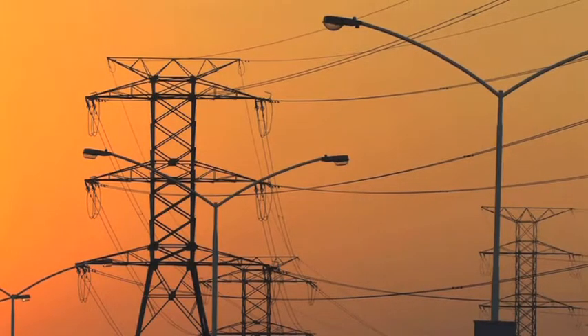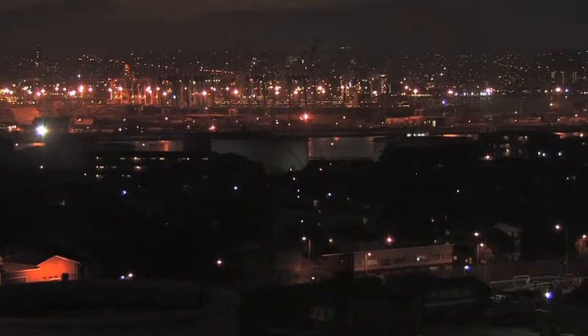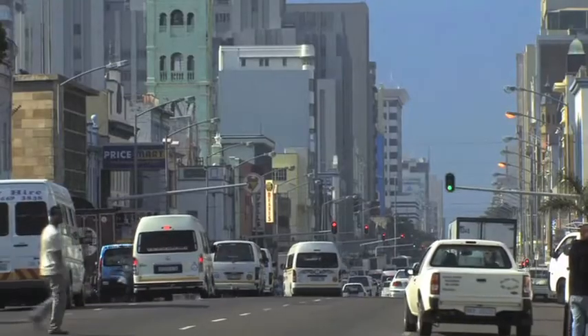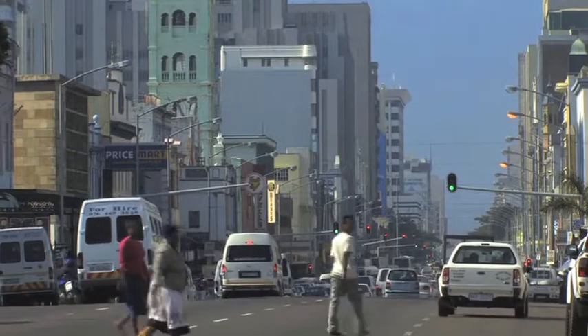Mark Wright is working on the frontier of green technology, creating electricity from trash at dumps around the South African city of Durban. And now this city of three and a half million people is drawing power from this surprising source.